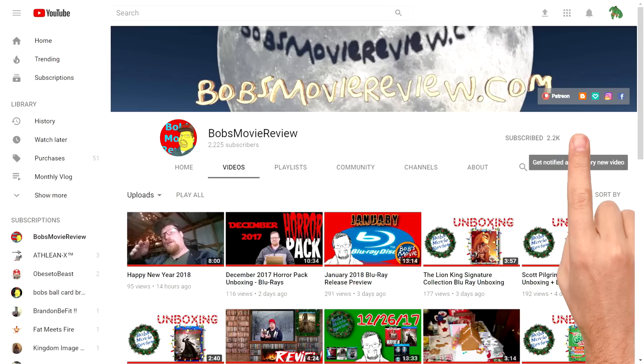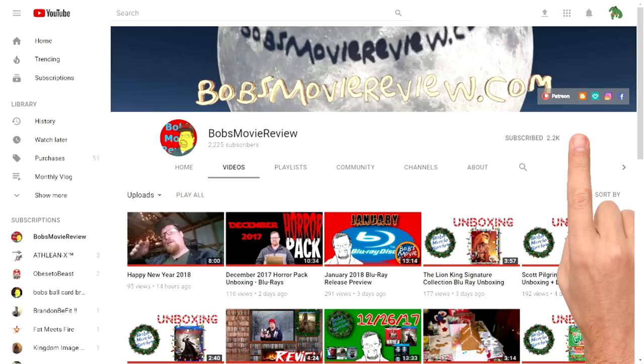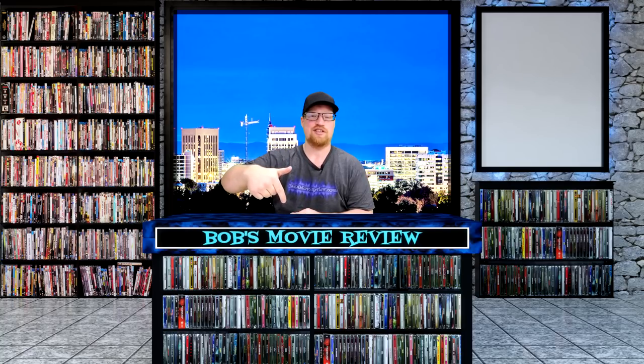Be sure to click subscribe and click on the bell icon to be notified whenever I upload great new content. If you do enjoy the video, be sure to show it some love and give it a like rating. Remember, you can find all the information including affiliate links to purchase these movies on Amazon down in the description below. If you do choose to use any of those links, it does help support the channel.